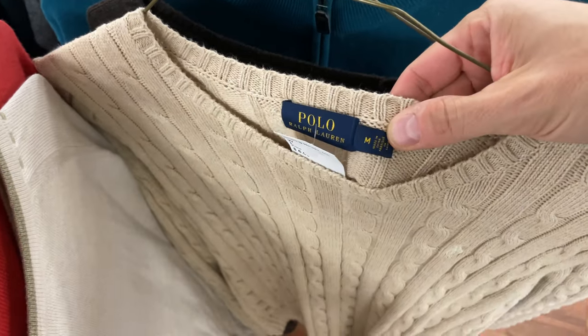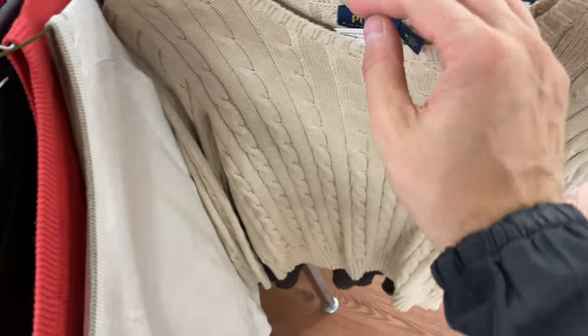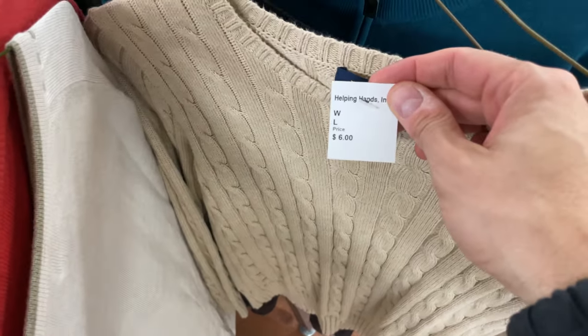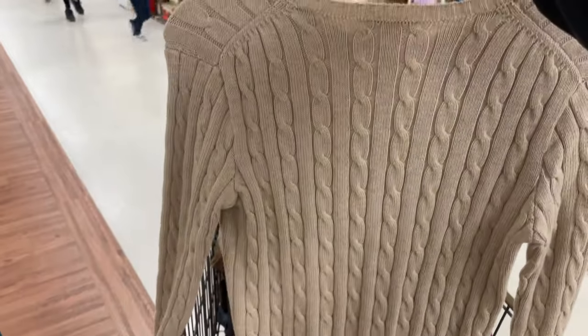This next item was a Polo Ralph Lauren women's really cool pattern cable knit sweater. Got the pony on the front, which obviously Polo Ralph Lauren usually does pretty well. Six dollars. I'm checking it over just to make sure there are no holes or stains or anything on the sweater.